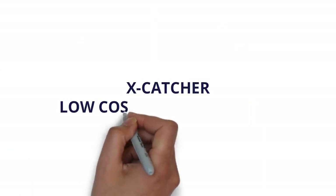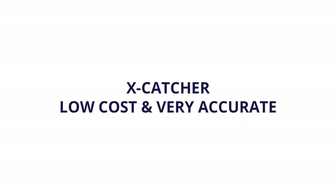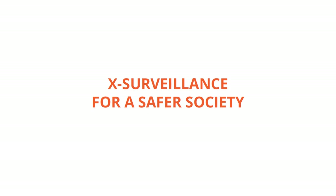The X-Catchers are an extended layer of fact data forensics — low-cost and very accurate. X-Surveillance: for a safer society.